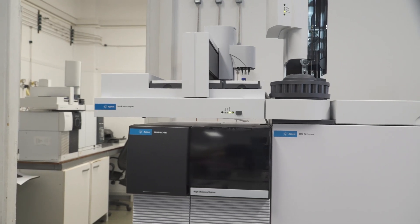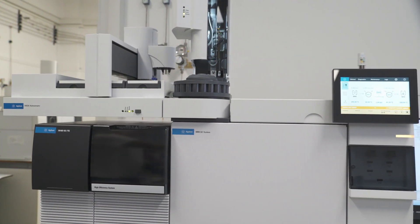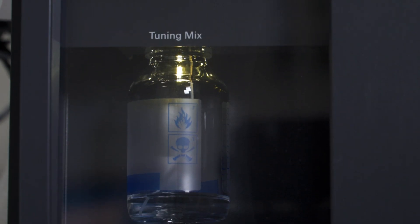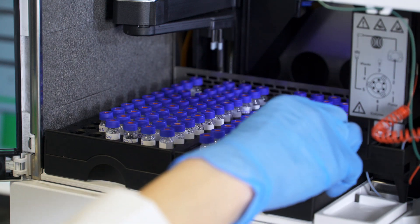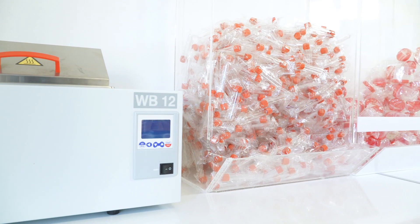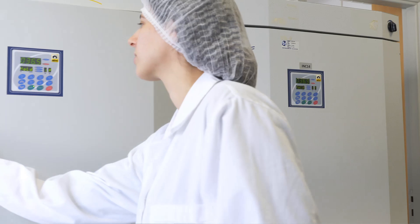Residue testing to determine the levels of undesirable substances, using state-of-the-art analytical equipment and modern information systems to manage data integrity.